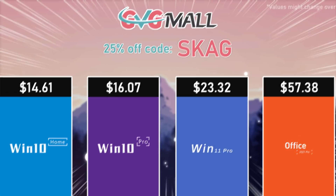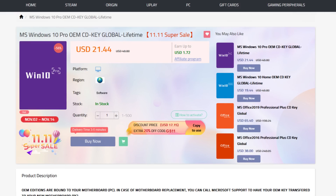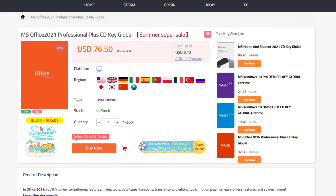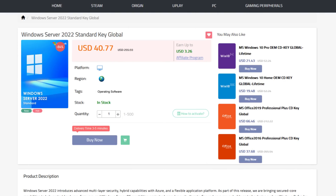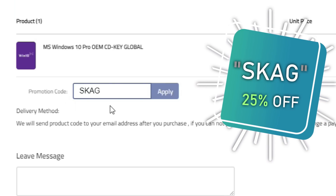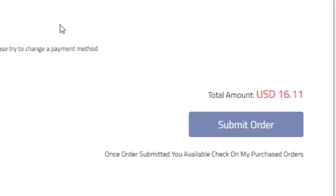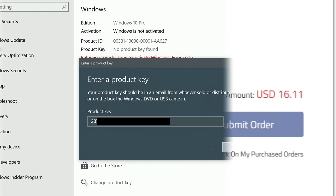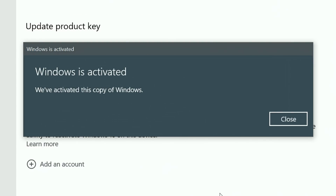Today's video sponsor is GVGMall, bringing you all the software deals you need like Windows 10, Windows 11, Office 2021, with a new Windows 11 design and even Windows Server 2022. For all of these you can use my discount code for 25% off, getting a Windows 10 serial key for only $16. Then use the key in your Windows settings and you'll have an activated system.